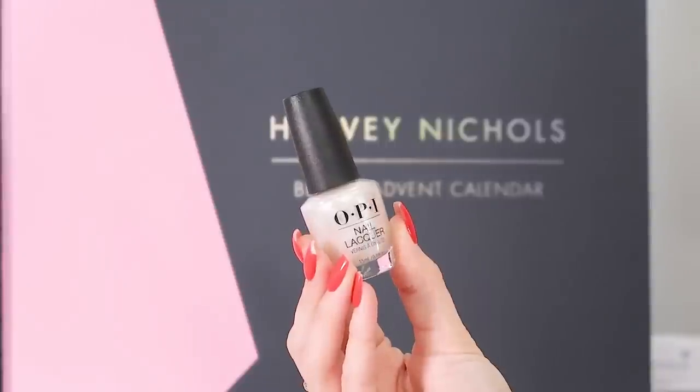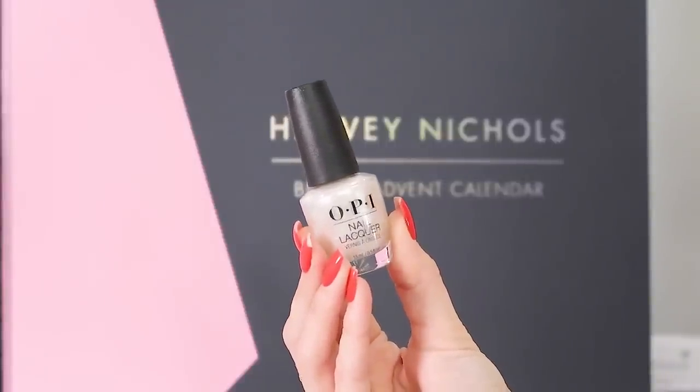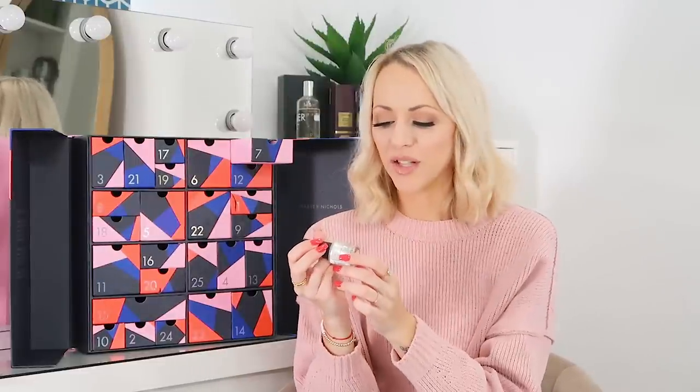Day number seven and we've got OPI Nail Lacquer in the shade Happy Anniversary. It's very sparkly, very white — like the perfect Christmas white nail, white with shimmery diamanté. It's beautiful and full size again. I get my nails done professionally but I love painting my toes super festive at Christmas, and you can't go wrong with a bit of OPI.